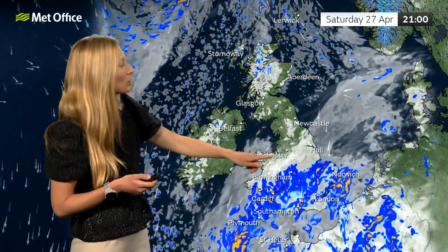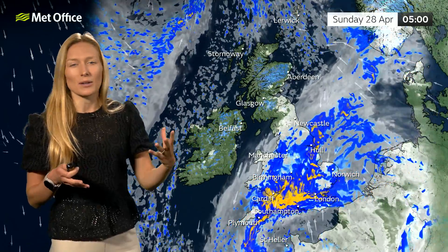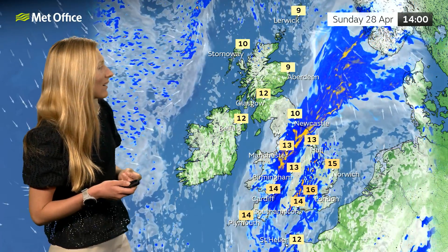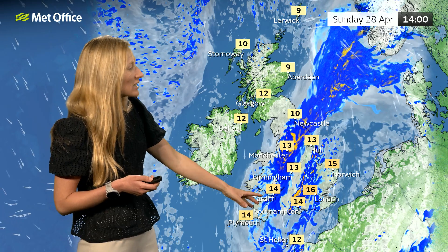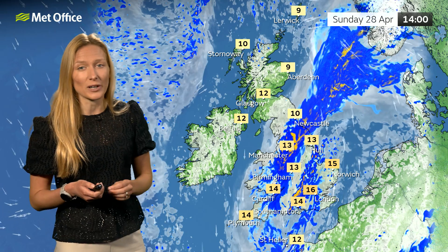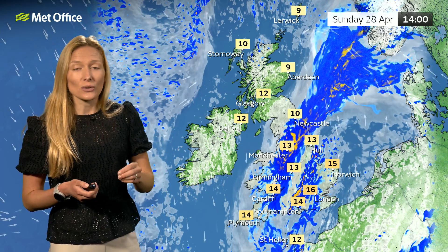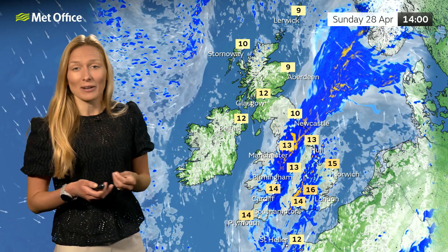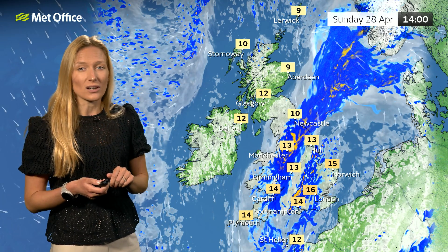This area of low pressure will pivot and push north-eastwards through Saturday night and into Sunday, and it's Sunday when it's likely to be the bigger feature — the day we're most likely to see a wetter day across many areas of the UK. We see this main band of rain for many central areas, but once it clears to the south and east, we could also see some thunderstorms breaking out. To the north and west, once again for Northern Ireland and much of Scotland, we could escape the risk of that rain — it could be a fairly decent day with a good amount of sunshine, though still a fairly chilly night and cold start to the day.